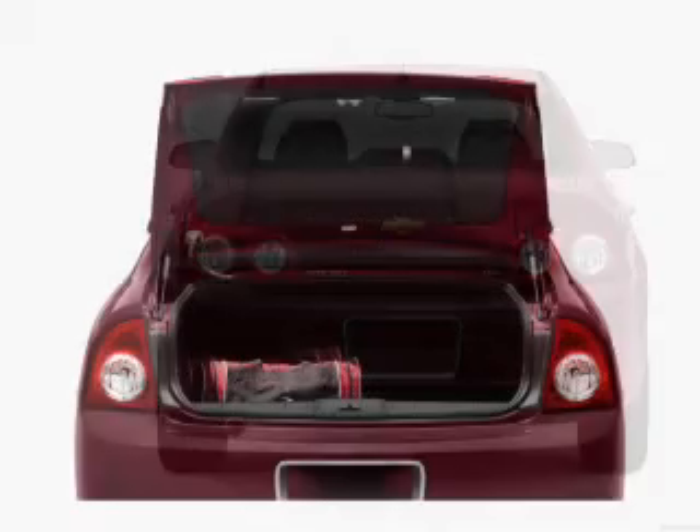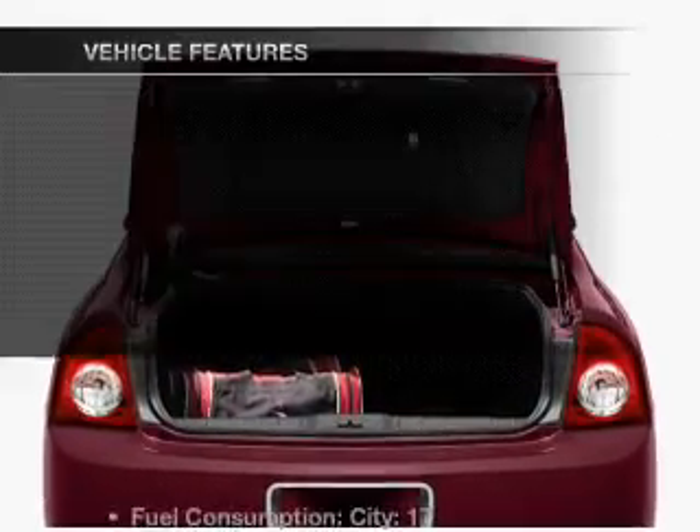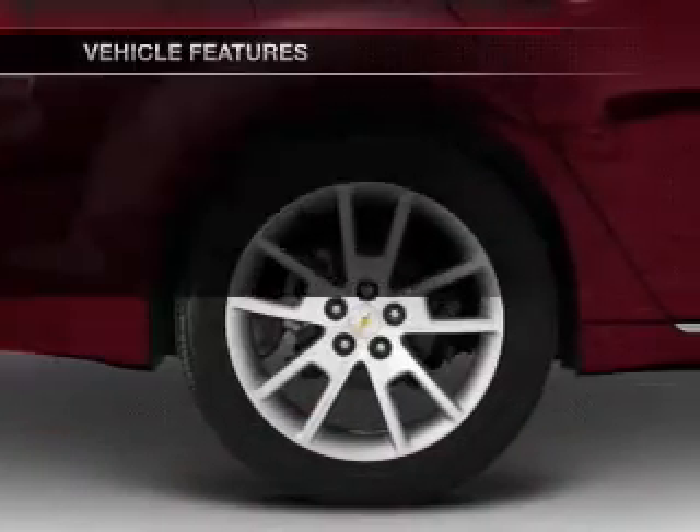Anti lock brakes help you bring your vehicle to a safe stop. Memory settings are just one of the extras. Plus enjoy these notable features that are included in this vehicle.